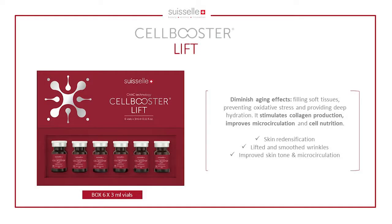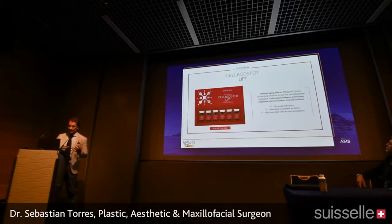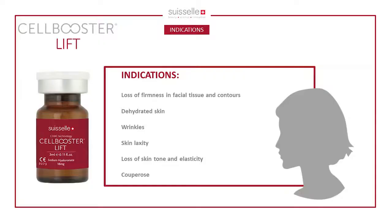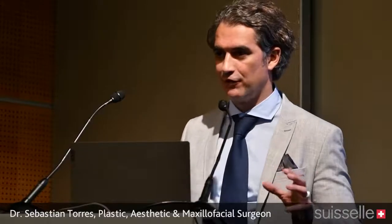Cell Booster Lift has a different composition and is intended for reversing aging effects in the skin — refilling soft tissues, preventing oxidative stress, and favoring deep hydration. It stimulates collagen production, improves microcirculation and cell nutrition, redensifies the skin, lifts and smooths wrinkles, and improves overall skin tone. The main indications are loss of firmness, facial tissue laxity, skin irritation, wrinkles, and skin laxity.